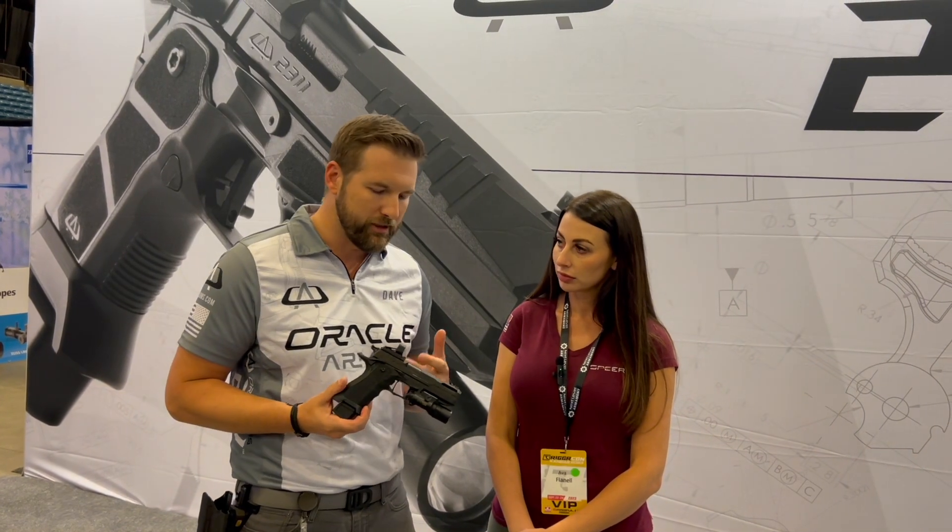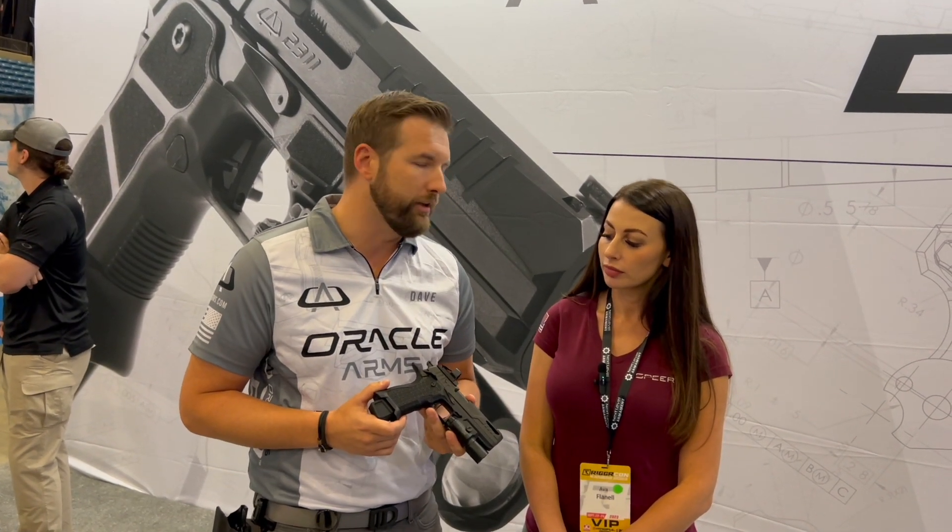Some of the secret sauce about what's going on with this pistol: for those not familiar with the 2311 platform, it is a double-stack 1911 9mm that runs on SIG P320 pattern magazines. We took that platform and asked what are the pain points and how do we solve them. One of the big issues has been the magazines — they're expensive and sometimes have reliability issues. So we looked for something reliable, cost-effective, and widely available, and we turned to the SIG P320 pattern for that.